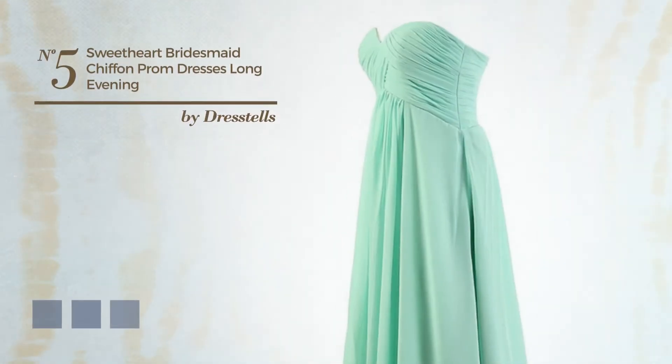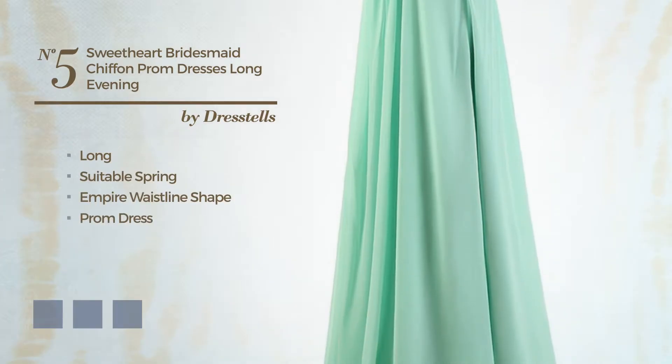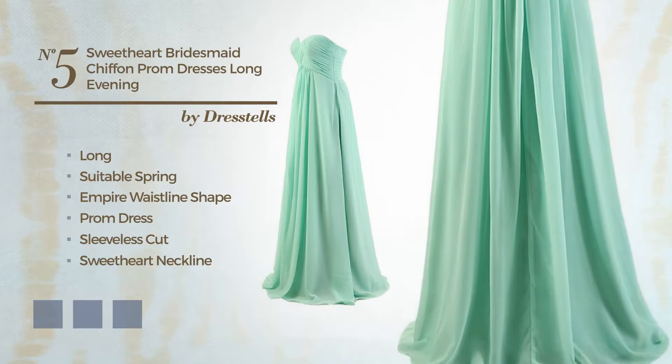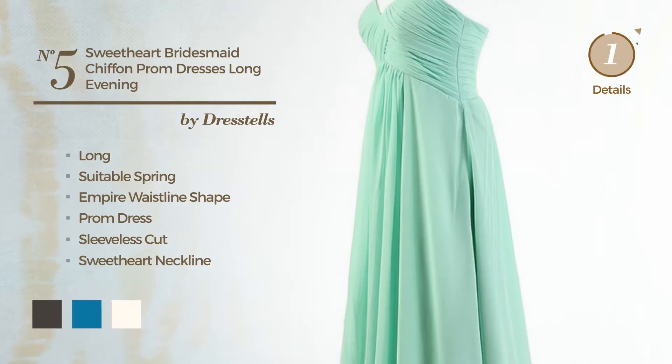Number 5: An exceptional long spring empire waistline prom dress featuring a sleeveless cut with a sweetheart neckline and a ruched bodice, made of quickly drying chiffon accentuated with ruches. Available in 31 color variations, for instance black ink, blue jay, and floral white.